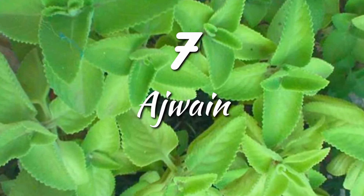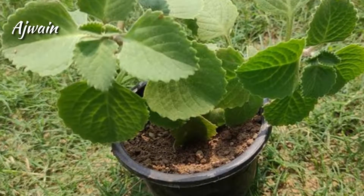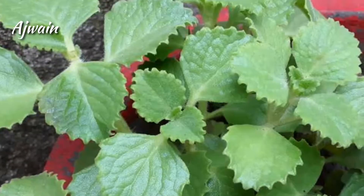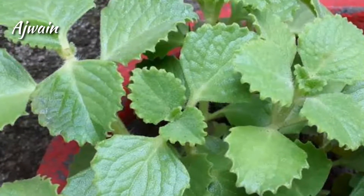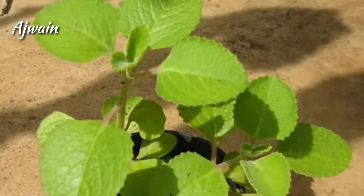Ajwain. Ajwain seeds are very common in Indian households. Ajwain leaves can be boiled with water and used as a remedy for persistent cold and cough. For those who have problems like indigestion, just have a spoonful of ajwain seeds after a meal.